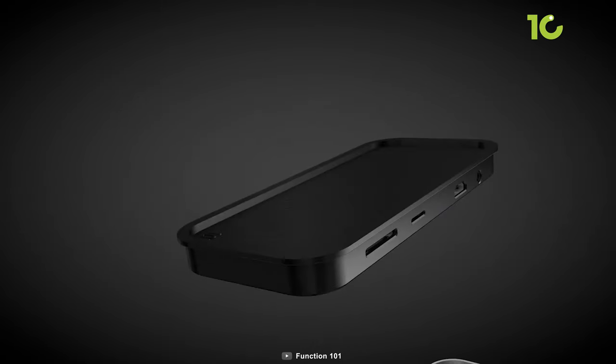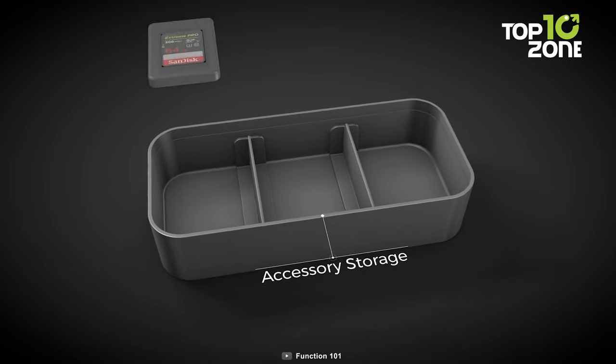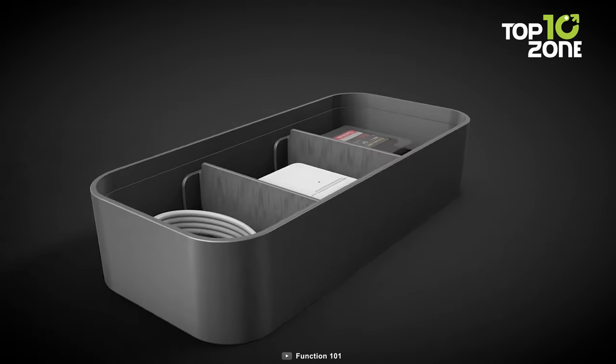The top of the hub offers magnetic storage for your Apple Pencil 2, doubling as a convenient desk valet. Silicone feet ensure stability, while two adjustable dividers create dedicated spaces for tech accessories, maintaining a tidy workspace.